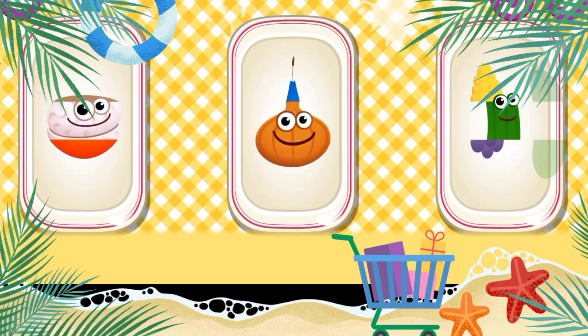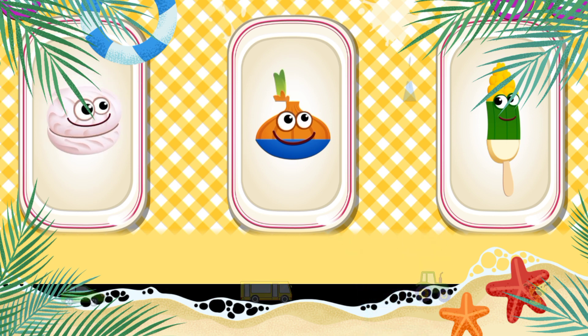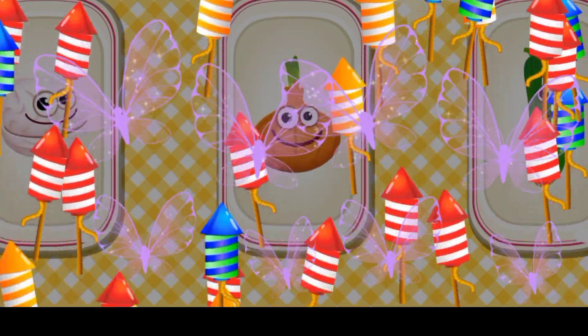Puzzle. Puzzle. Marshmallow. Onion. Cucumber.